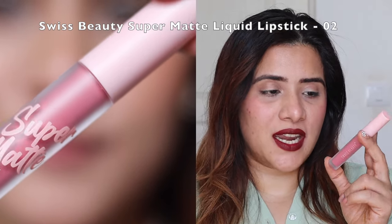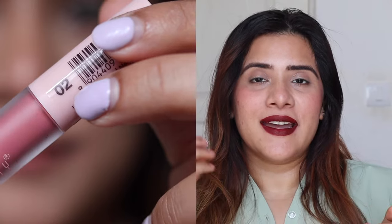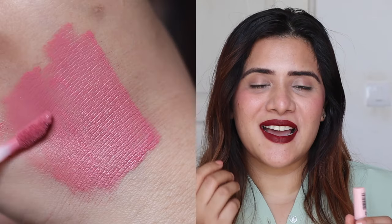Next up is shade 02, a nude mauve shade — a beautiful mauve-y nude color that flatters medium to fair skin tones. If you're a fan of nude lipsticks, this is a beautiful addition to your collection. The formula is a velvety, mousy texture that gives highly pigmented, long-lasting color on the lips.